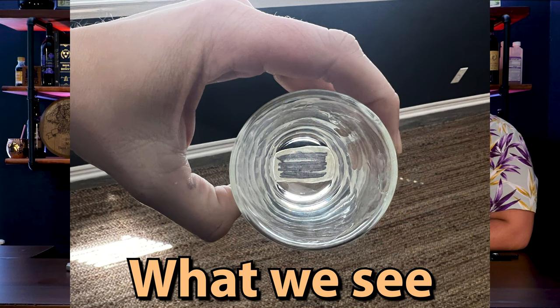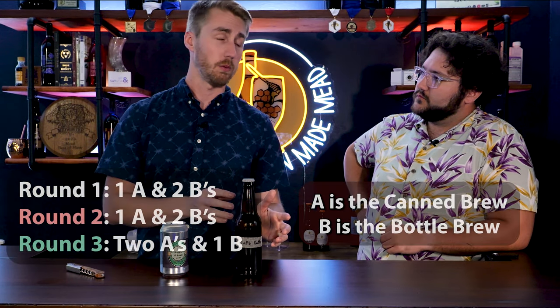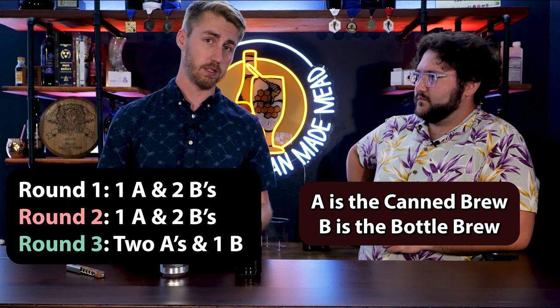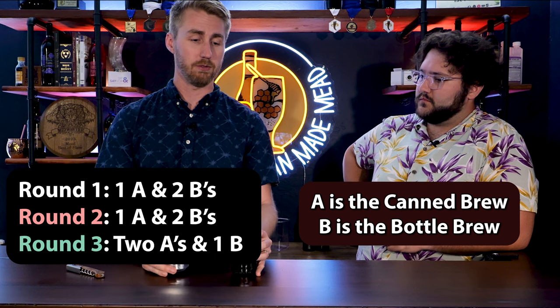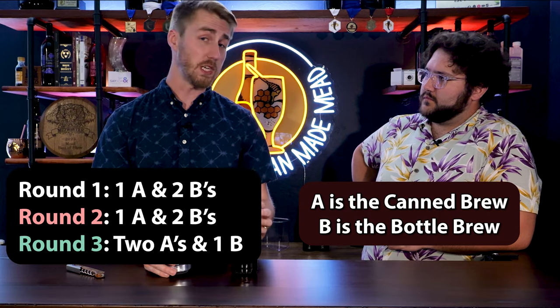We're going to do three rounds of a triangle test. I'm going to pour these and we can't see the bottom of them. Each round is going to feature two of one brew and one of the other. We'll taste them and make a quick decision on which one we think is different. If there's anything different between these, there's clearly some taste difference. But if we fail the triangle test, then the data suggests there's no perceivable difference between a canned brew and a bottled brew.